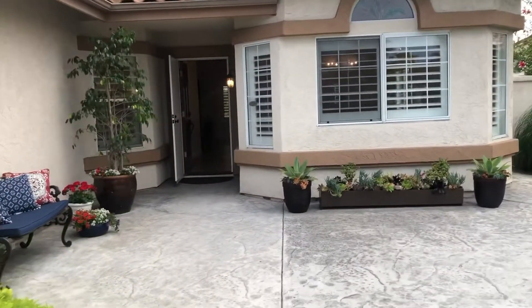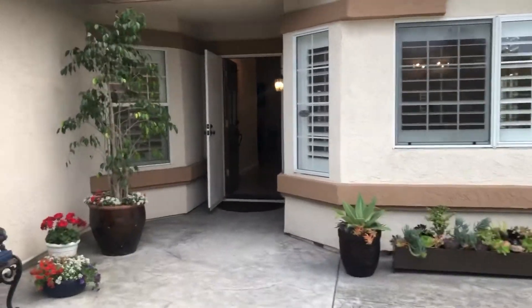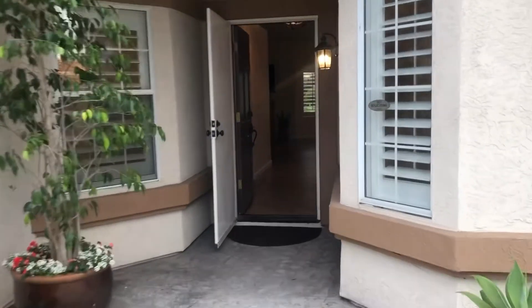It looks like they have brand new windows in this house as well, along with shutters on all the windows. There's a screen door on both the front and the back, which is really nice to get a nice breeze coming through.